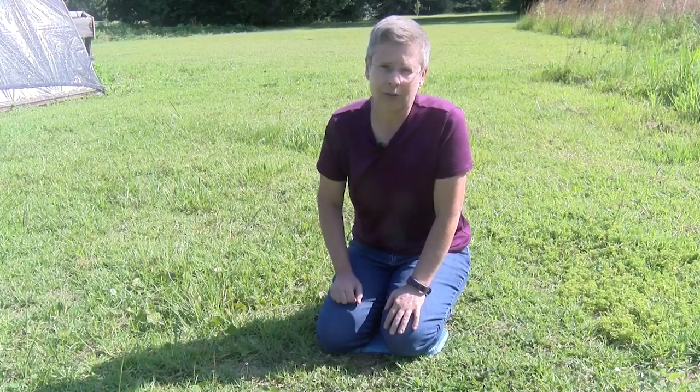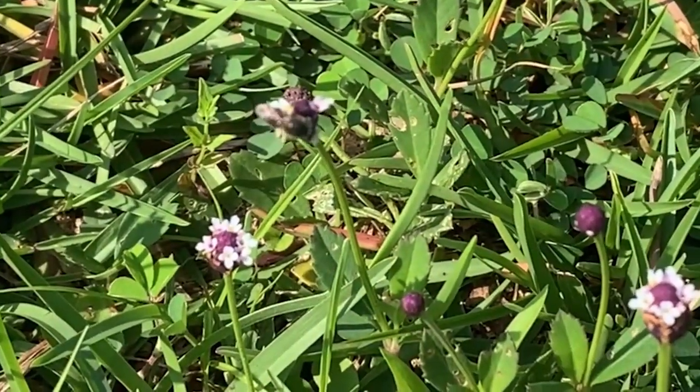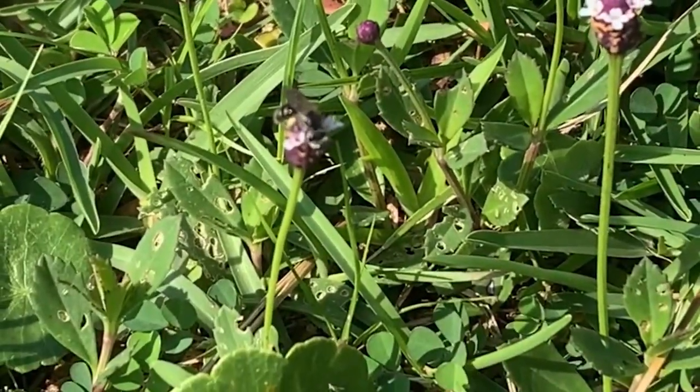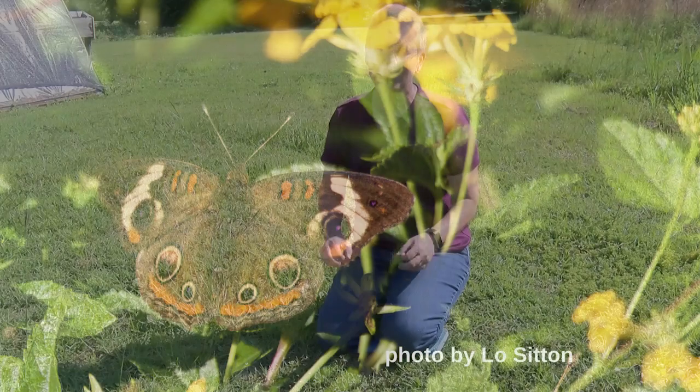What we really love about this little ground cover, frog fruit, is that pollinators will visit the flowers and it's also host to a couple of butterflies, including the buckeye.